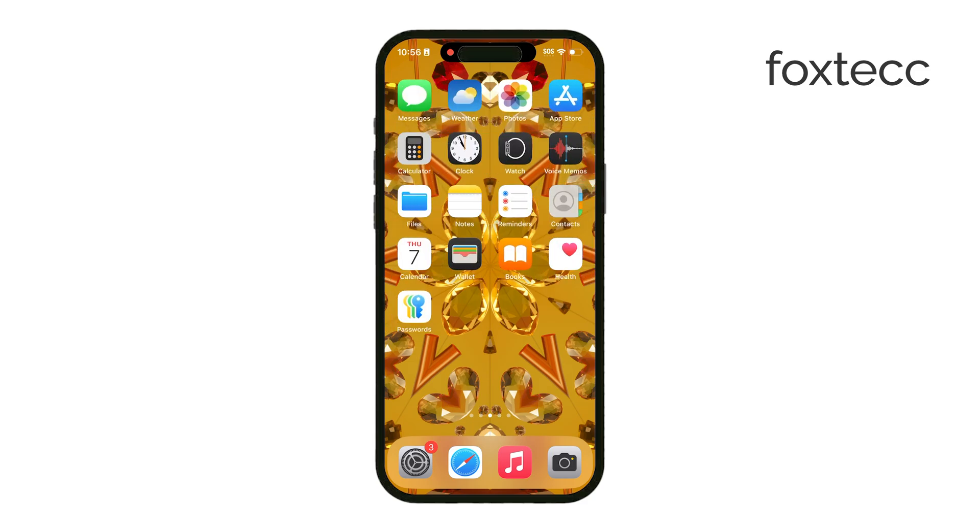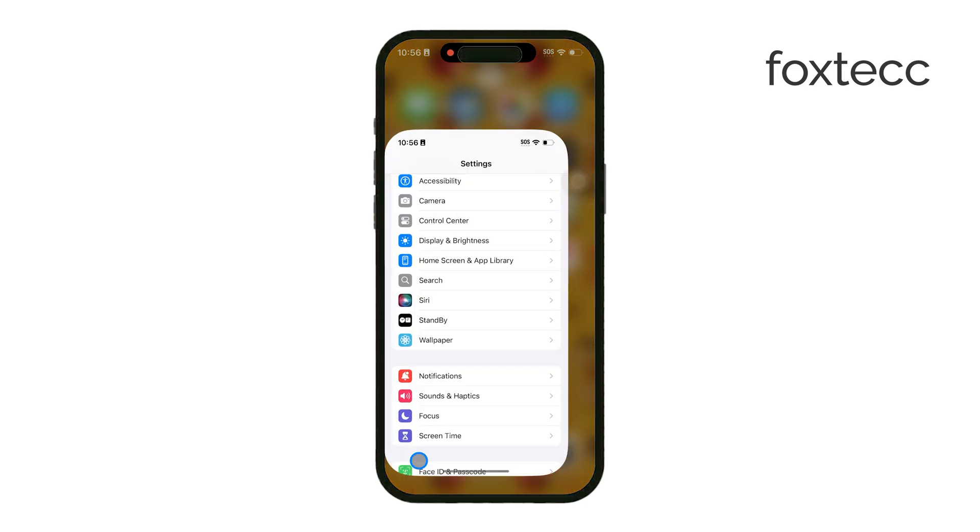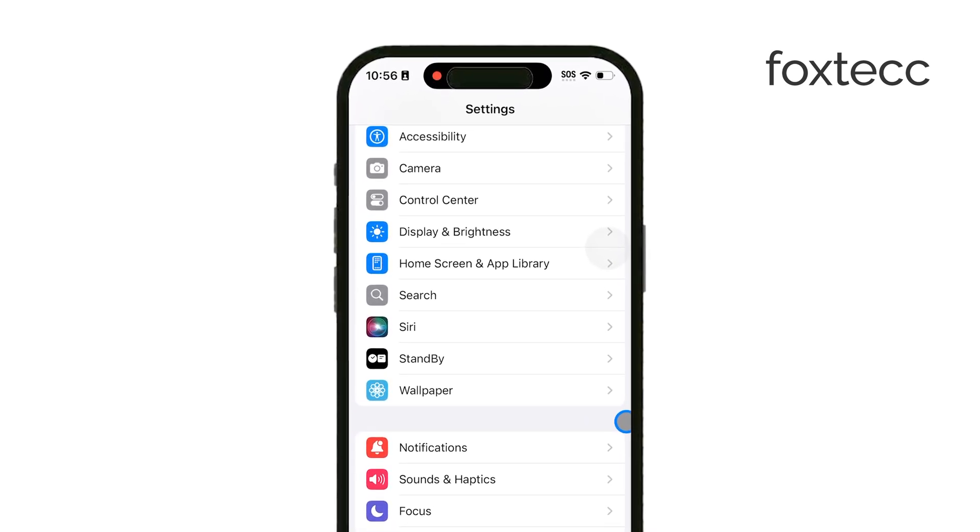To start, open the Settings app on your iPhone. Once you're in, scroll down and tap on Siri. You might remember it used to be called Siri and Search, but Apple has now separated it into different sections.